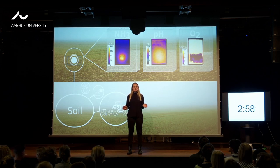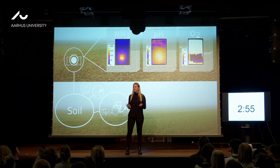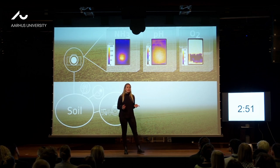We believe what we see, and that is true for many areas, but especially when it comes to science. And within science, there are still some areas we need to get a better insight to.